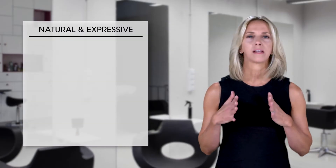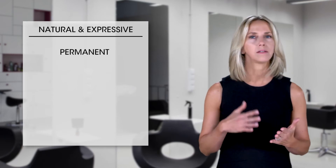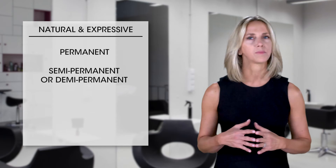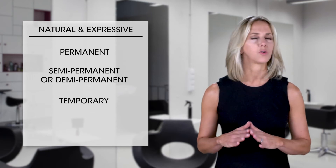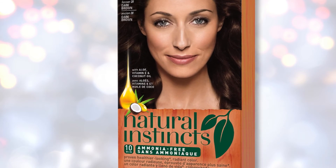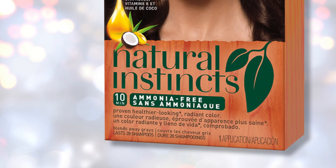Clairol's natural and expressive shades come in a variety of different options: permanent, semi-permanent — or sometimes called demi-permanent — and temporary, for any occasion or need. You can find products with natural ingredients like aloe and coconut oil, and products with no ammonia.